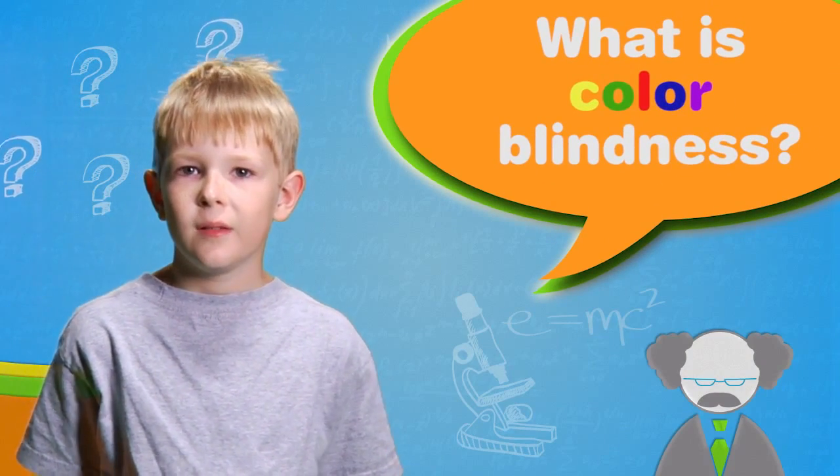What is colorblindness? Colorblindness has to do with the fact that the human eye has in it three different pigments. One of those pigments is very sensitive to blue light.